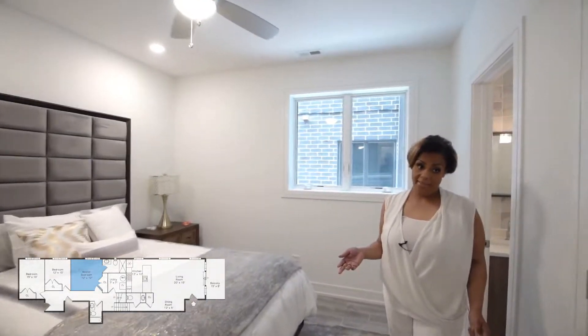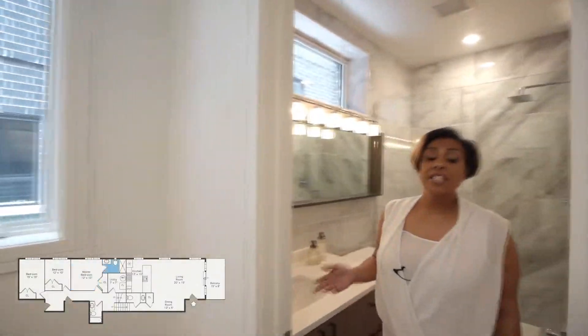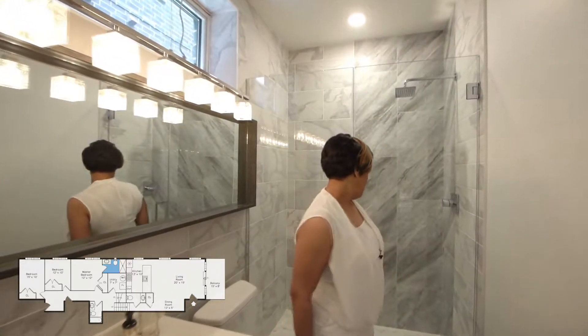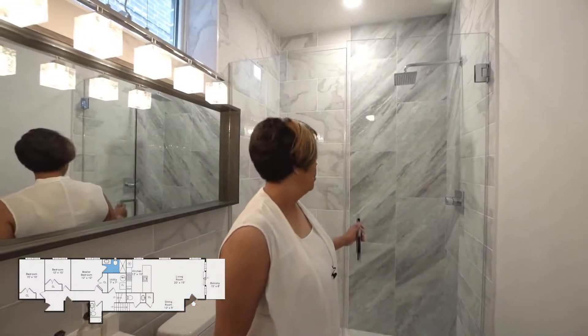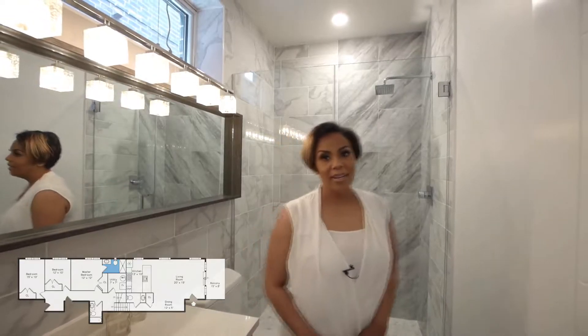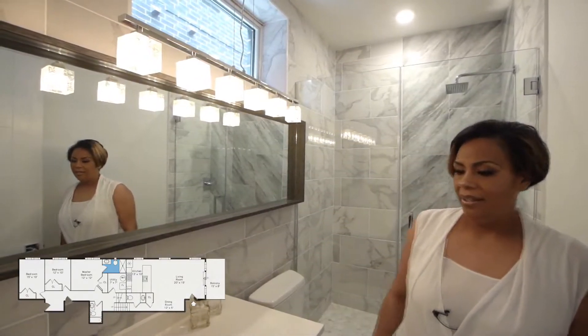As we come to the second level of your unit, this floor houses three bedrooms with a hall bath. However, this particular bedroom is an ensuite. As you come into the bath, you have this fabulous shower with a glass enclosure and a rain shower head — look at that tile work, absolutely fabulous — and a beautiful lighting fixture. This is something that you deserve to come home to.